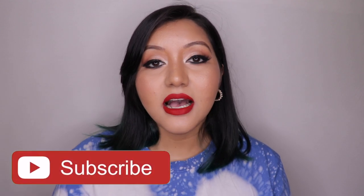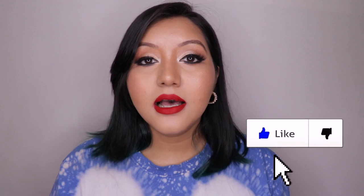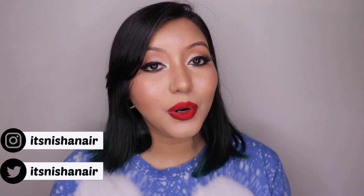That was my humble opinion about the Two Faced Melted Matte Liquid Lipstick — that's it for today's video! I hope you all enjoyed it. Don't forget to hit the subscribe button, the bell icon, and like the video. Comment below if you have any questions or requests. Follow me on Instagram and Twitter at ItsShanayor. Until next time, take care, bye!